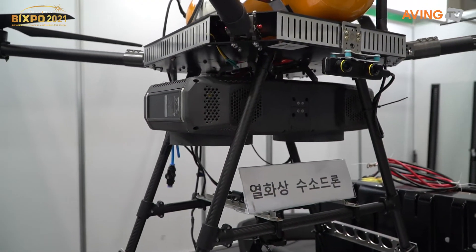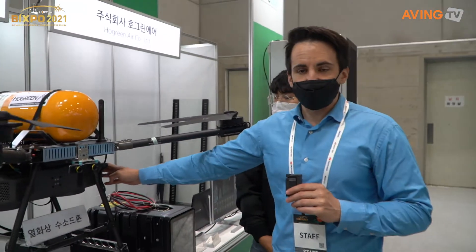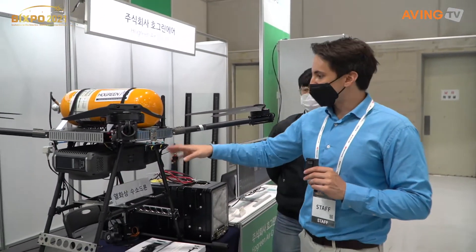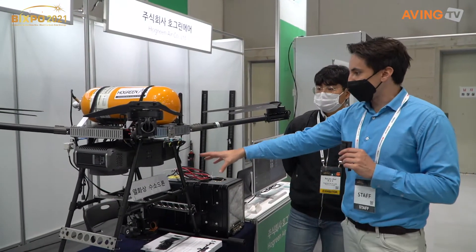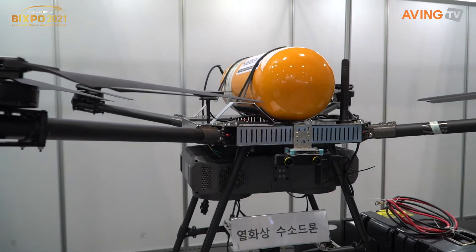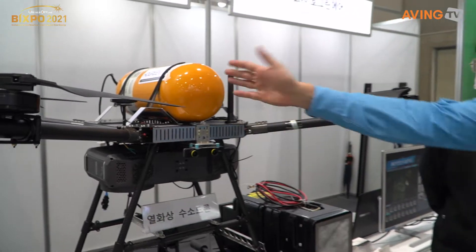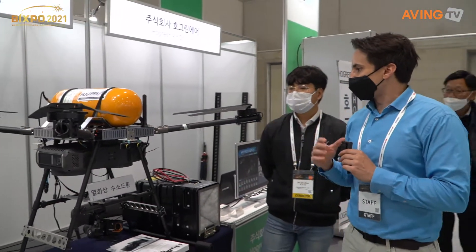So we're looking at two products right now — well, actually three in a way, as we have this hydrogen production device here. What's particularly interesting about this one connected to the drone is that it works on getting rid of the water and the heat, which are byproducts of the reaction that gives you hydrogen, which then powers the drone itself.